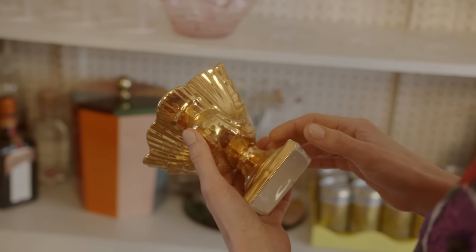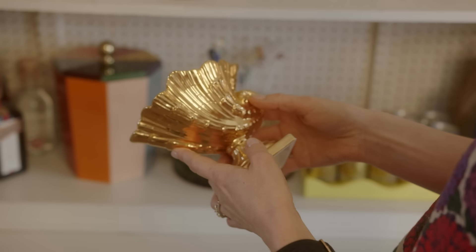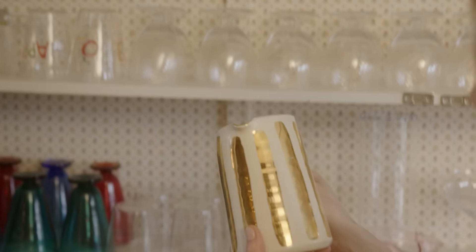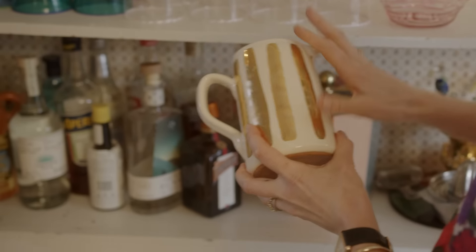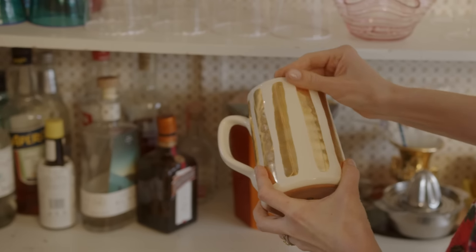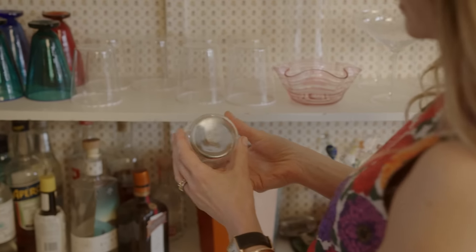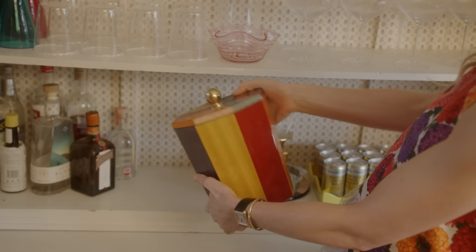I am always drawn to gold glassware. Whenever I see it in a flea market, junk shop, or when I'm travelling I have to get it. It's just filled with so many different memories and pieces, and quite a few pieces from my brand Matilda Goad. We're a homeware brand of lots of accessories and it's often pieces that I feel I can't find elsewhere.